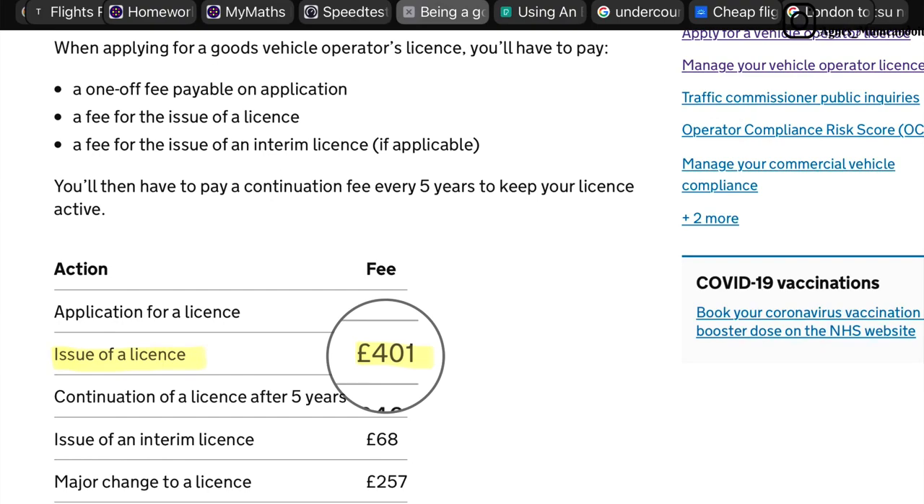Once the license is granted, you have to pay the license fee which is £401. There is also the cost of getting a disc — I can't quite remember exactly how much we paid, but I think it's somewhere between £30 and £100. So just go with about £50 for the disc.